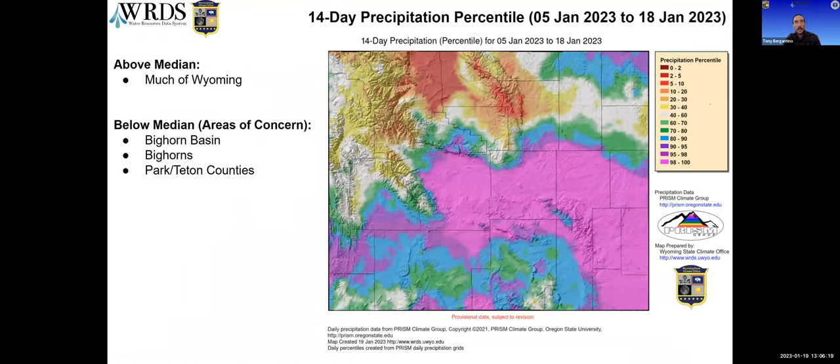Here is the 14-day precipitation showing accumulated precipitation over the last two weeks as a percentile. You can see a lot of purple, meaning we're up in the 98th to 100th percentile in basically the southern half of the state. The northern part of the Winds is a little on the dry side. Areas of concern, especially in the Bighorn Basin — that's where D0 or abnormally dry conditions were introduced during this last week on the drought monitor. The northeast corner is showing some nice blues, but the Bighorn Basin and northwest quarter could use a little more precip.